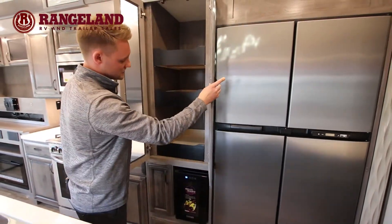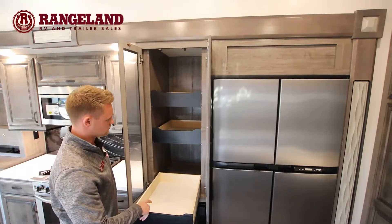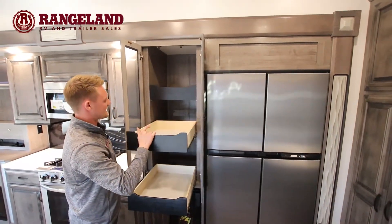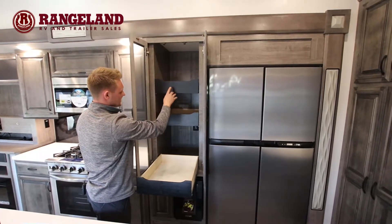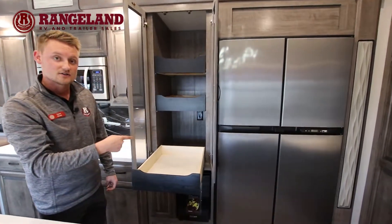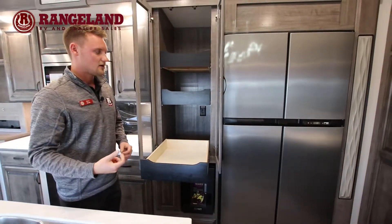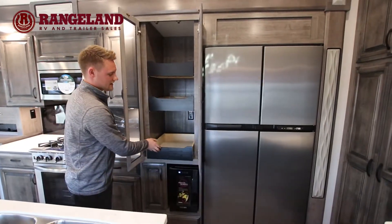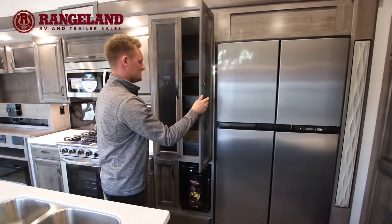The cabinetry — pantry, I should say — has all these extra drawers where you can easily access everything, even up into the top. A nice little touch on the bottom drawers is they actually have a plug-in back there, so if you want to put your coffee maker here, slide it out, do what you need to do and then easily slide it away — you absolutely can. And these are all soft-close drawers as well.